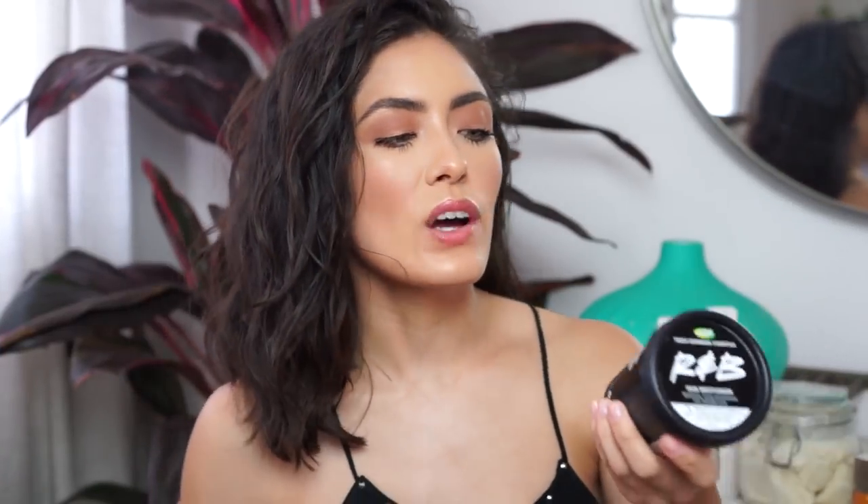My next secret weapon is R&B Hair Moisturizer by Lush, and I use this product two different ways. The first is in the shower when my hair is still soaking wet before putting on the Turbi Twist — so after conditioner. I take a giant glob of this, put it in my hair, distribute it all over, and then put the Turbi Twist on. The other way I use it is once I take the Turbi Twist off — I apply it all over and really work it into every single part of my hair. Because it's a moisturizer, it gives your hair that really luscious, wet look without it being crunchy or greasy.